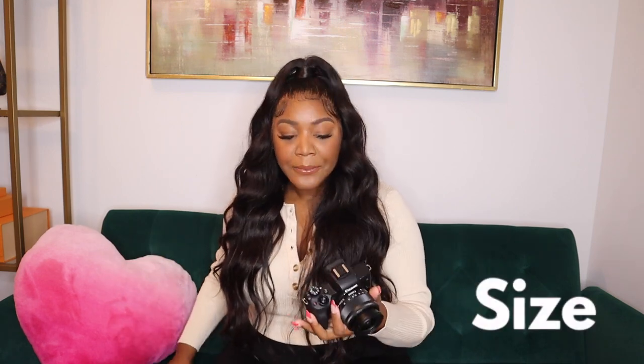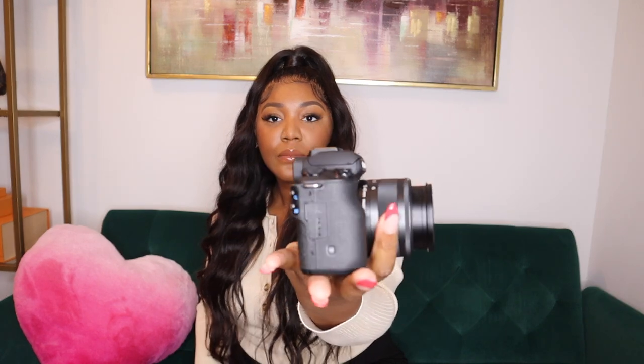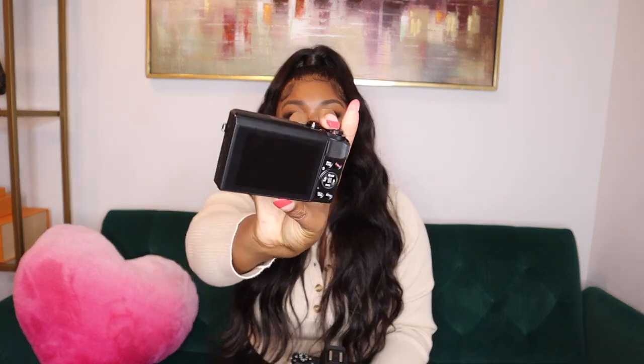The first topic is size. Both of these cameras are considered mirrorless cameras. Mirrorless basically refers to how the photo is taken — heavier, photography-based cameras have mirrors inside to help reflect and refract light. These cameras don't have that, which makes them both pretty light.